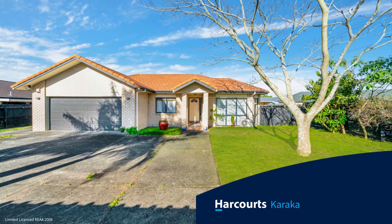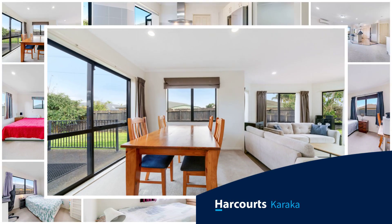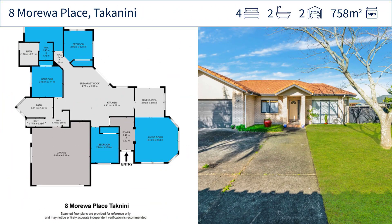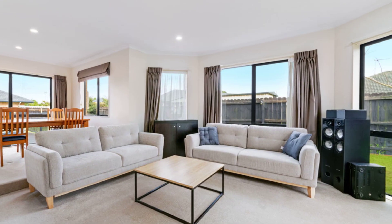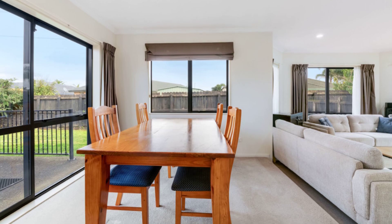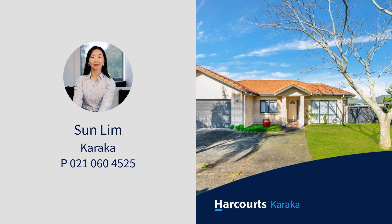Welcome to your new haven — a beautifully maintained brick and tile property in Logford Park. The spacious home features four generous bedrooms, 2.5 bathrooms, and dual lounge areas for relaxation and entertainment. Enjoy modern conveniences like a double garage and a fully fenced yard, perfect for children and pets, located on a peaceful 758 square meter section.